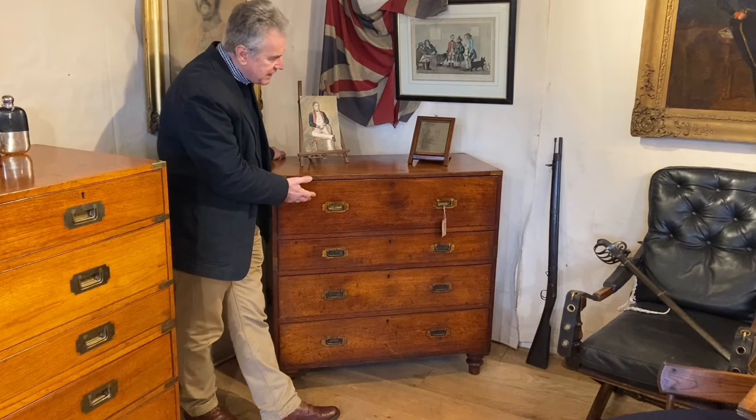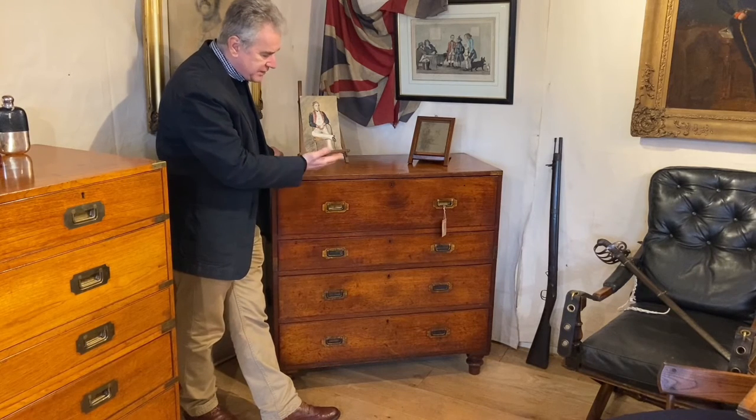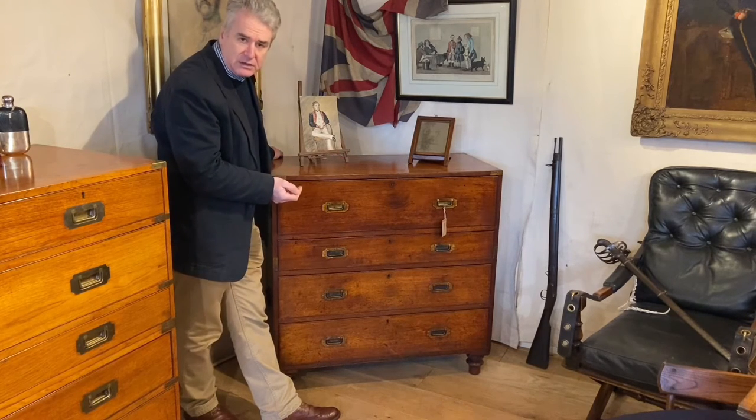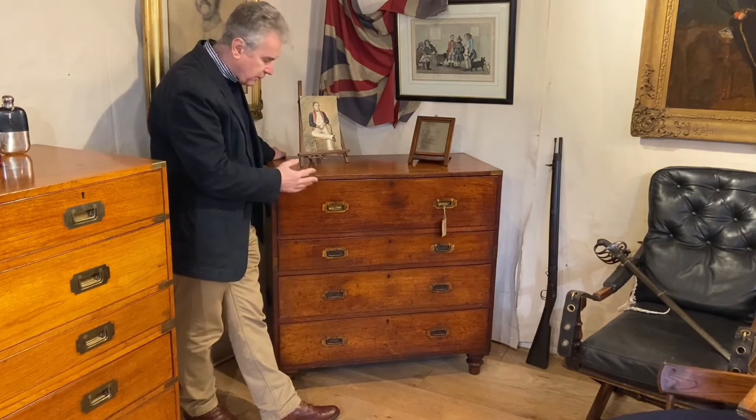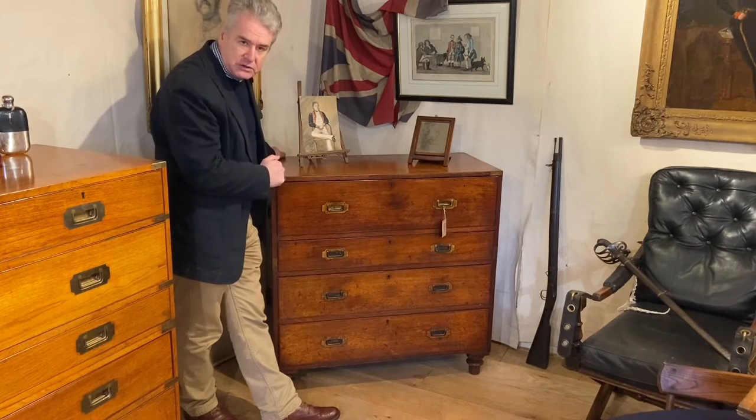A lot of Victorian Secretaire chests would have a higher secretaire and you'd be expected to stand to work it. This one is quite useful because you can sit at it, so for practical modern use it's very good.